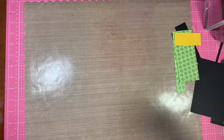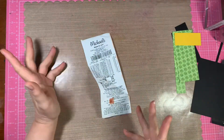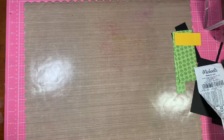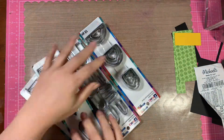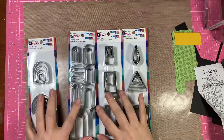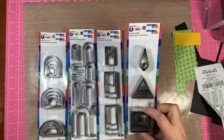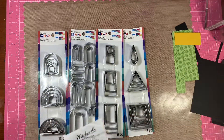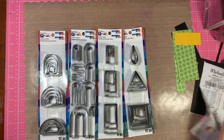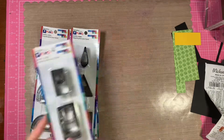Hi everybody, it's Amalia and I'm here with another haul from Michaels. I live in the New York City metropolitan area and we have a ton of Michaels here. I went to another one and found these Staedtler Fimo polymer clay cutters. I got some more of the different shapes that they have, and they were $3 a piece, so I thought that was a good deal.